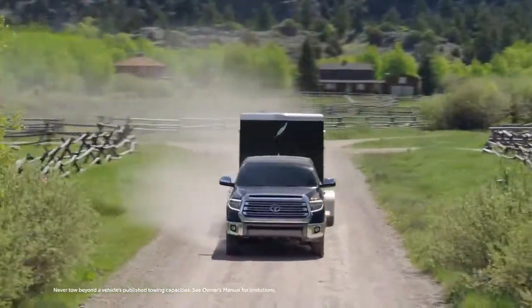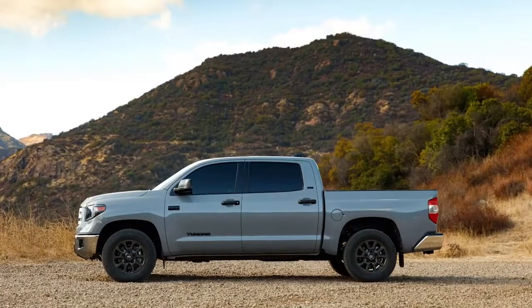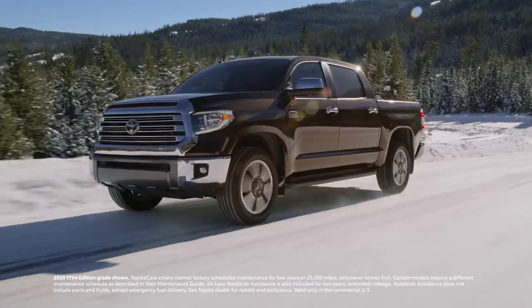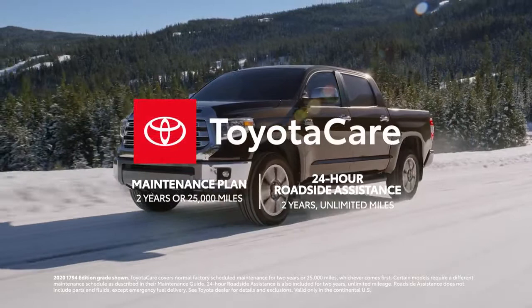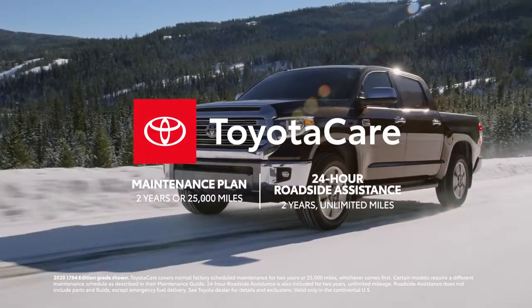And while Tundra is always ready for serious work, it also makes time for play, especially with the all-new Trail Special Edition and Nightshade Special Edition. Round this all off with the two-year ToyotaCare no-cost maintenance plan with roadside assistance, and it's clear Tundra is built to stand the test of time.